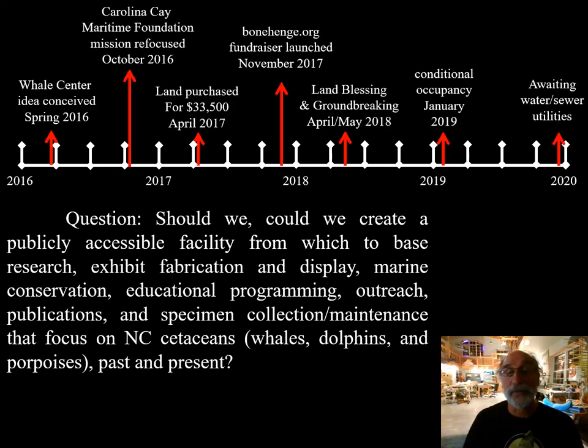I'm going to briefly go through this timeline, which covers the creation of the Carolina Key Maritime Foundation, land purchase, land blessing, launching a fundraiser, and groundbreaking up to today.